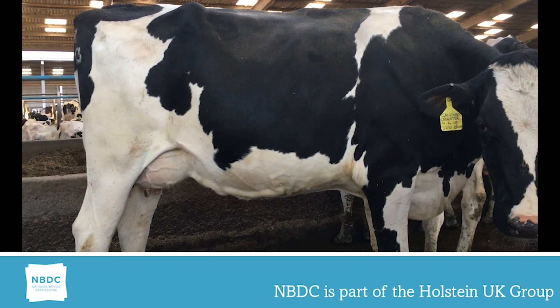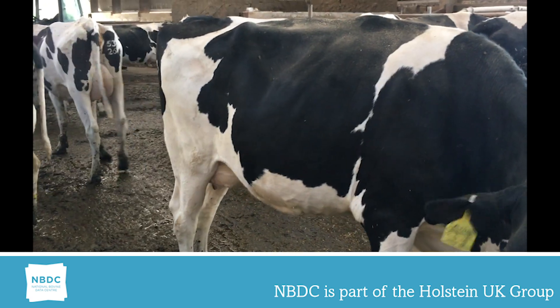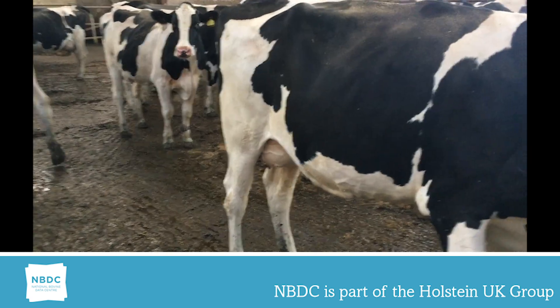This heifer is capacious yet well sprung with no excess gut. The linear for this heifer would be a 6 or a 7.